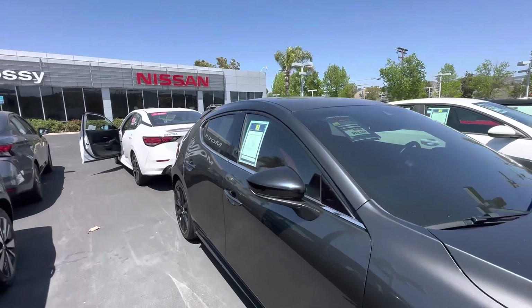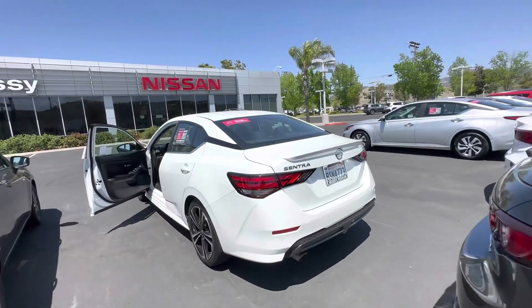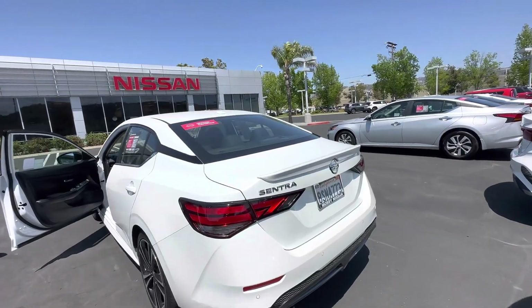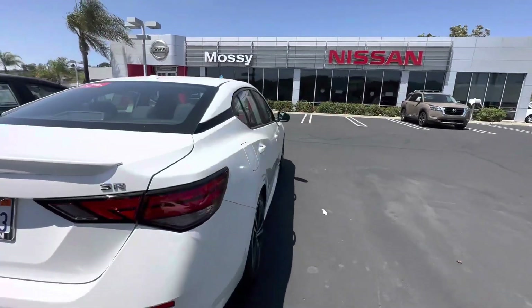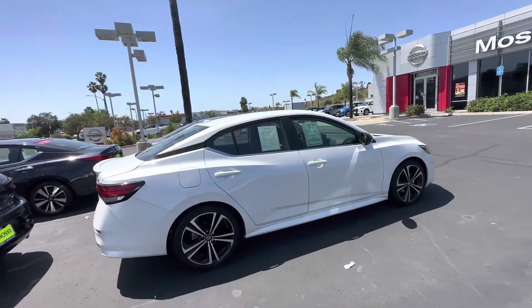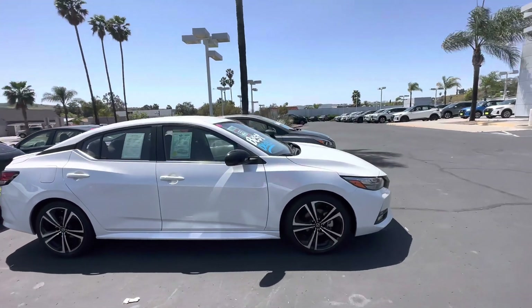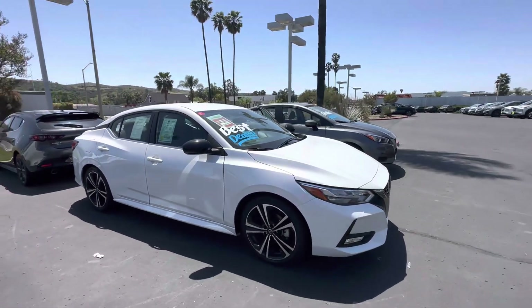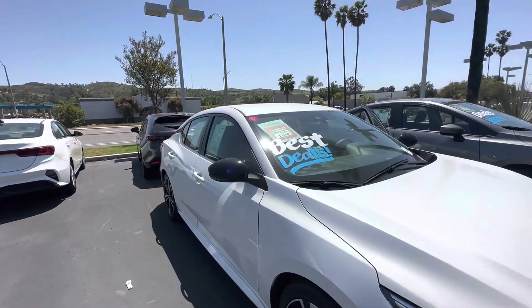The other car you asked about is this nice 2020 Sentra SR. The Sentra SR is our sport package, so you get sport wheels, a spoiler, side skirts, and black mirrors — a really nice sporty car. It's certified with a seven-year, 100,000-mile warranty.